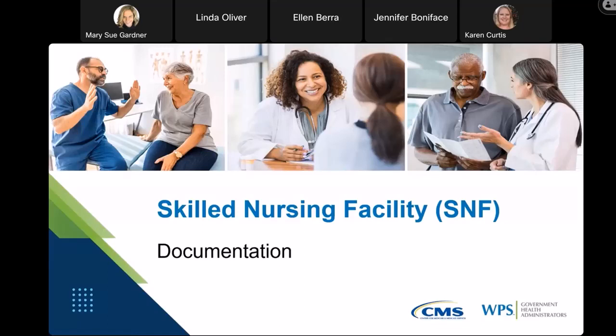Welcome to today's webinar on Skilled Nursing Facility Documentation. My name is Mary Sue Gardner, and I'm going to be your presenter for today's call in which we talk about Skilled Nursing Facility Documentation.